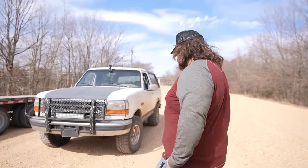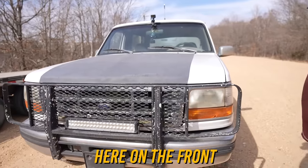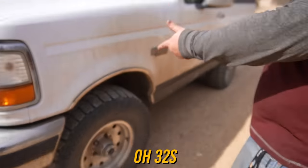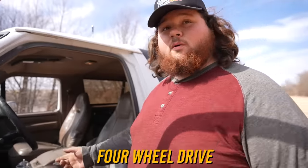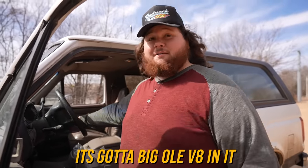Would it come with a light bar? Dude, look at this thing. We got the LED light bar, we got the tree remover 400 here on the front. She's already got some off-road tires on them that are badly cupped — 32s. It's got 32s on it, four-wheel drive. I do not even know if the four-wheel drive works or not, but it's got a big old V8 in it.